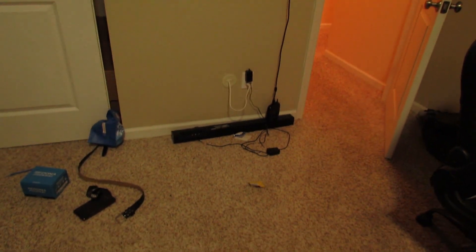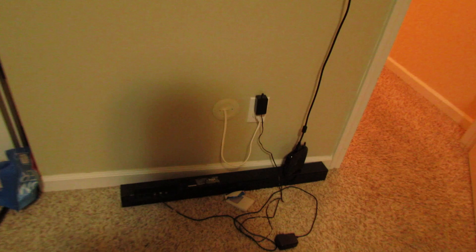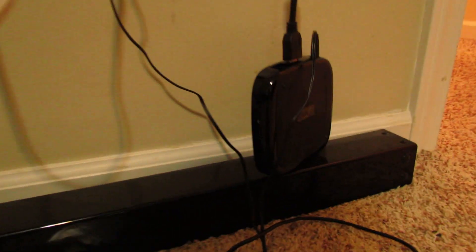That's the TV up there, and that's just some outlets and a bunch of junk on the ground. That's just a speaker and the Roku.